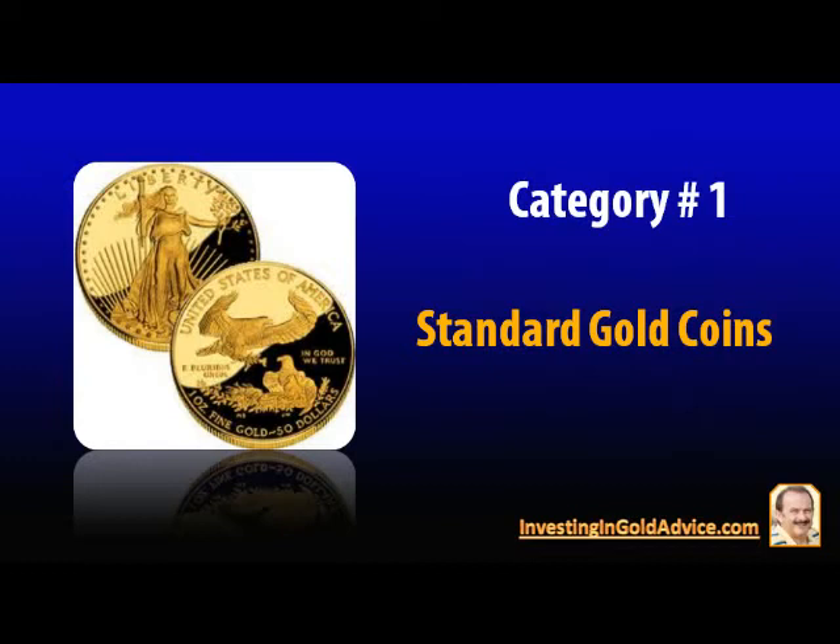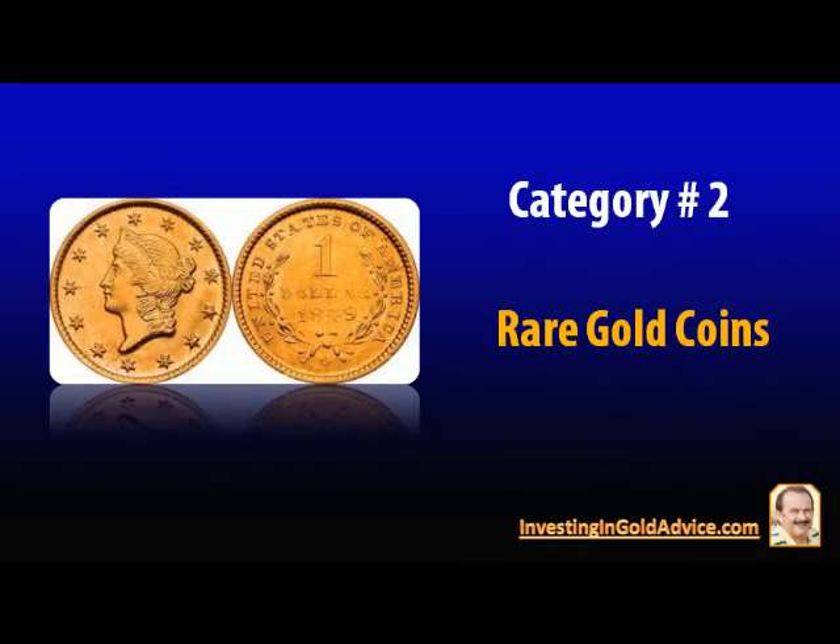The second category is rare gold coins, which are also known as numismatic coins, which means they are collector's items. Examples are the Liberty Head, the Saint-Gaudens, and the British Sovereign. These collector's coins have the added factor of beauty, and as old precious items their value is determined by three factors: namely the numismatic content, the metal content, and the dealer profit.